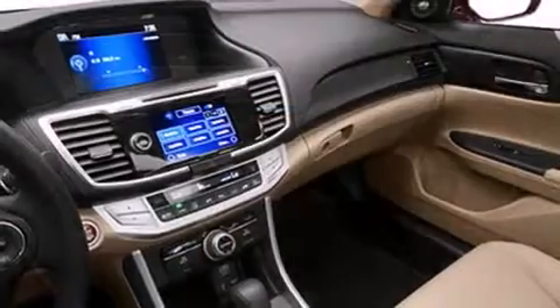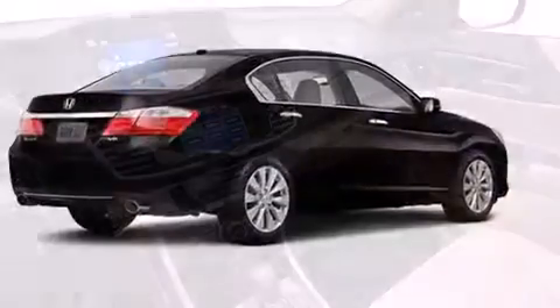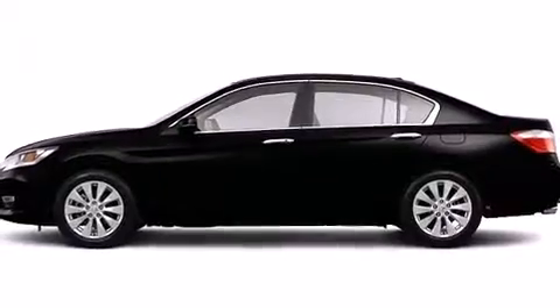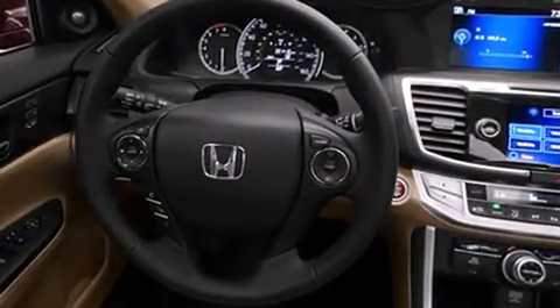Premium sound drive seven speakers provide you and your passengers a sensational audio experience. Honda ensures the safety and security of its passengers with equipment such as dual front impact airbags, head curtain airbags, brake assist, and four-wheel disc brakes with ABS.